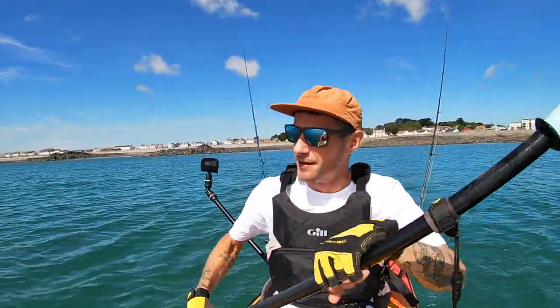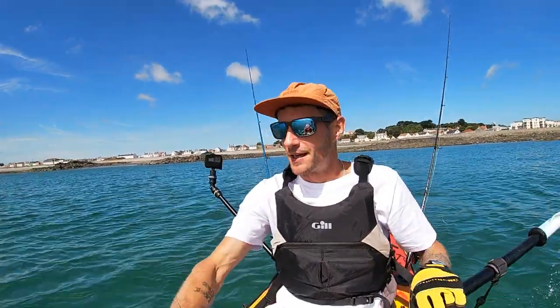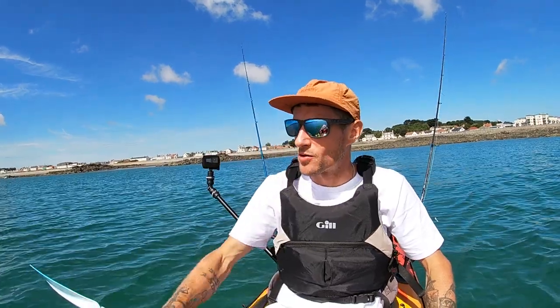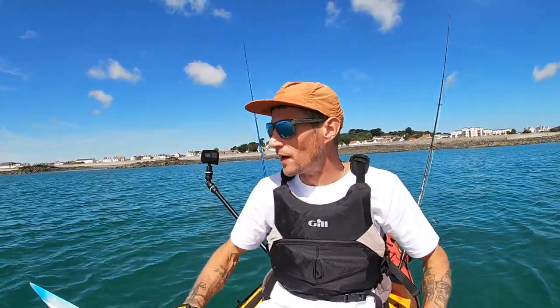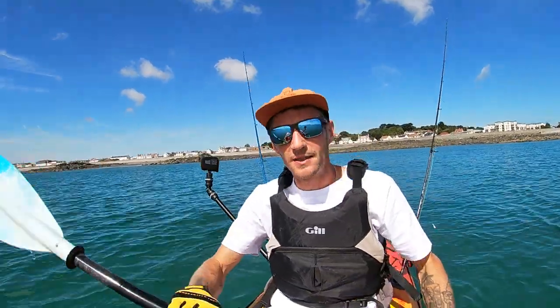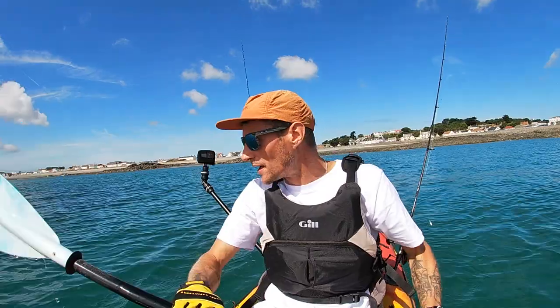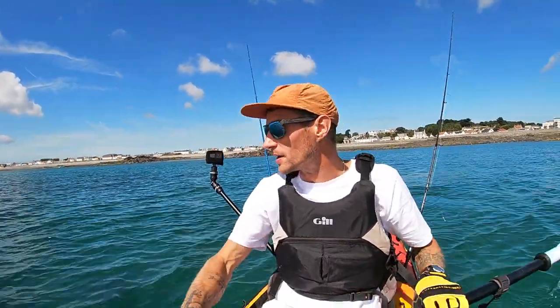Welcome back to another video. Today I've finally managed to get out on the kayak again - this is only the second time this year. My first trip was a lot earlier in the year where we did a bit of wrasse fishing. Today I've come out completely just to explore. I've come out with two rods - two lure rods - and I'm going to be throwing some lures about, hoping for a bass or absolutely anything, to be completely honest.